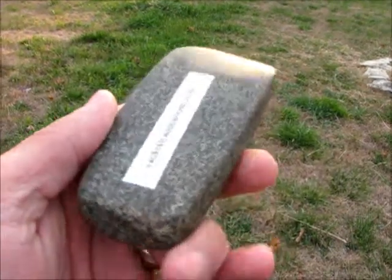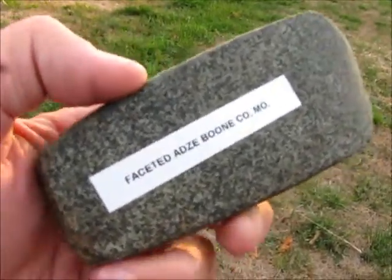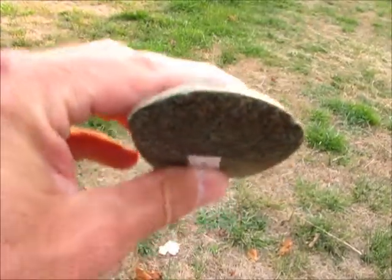One of them is called Rare and Unusual Indian Artifacts — I forgot the author of that. And the other one is The Best of the Midwest.